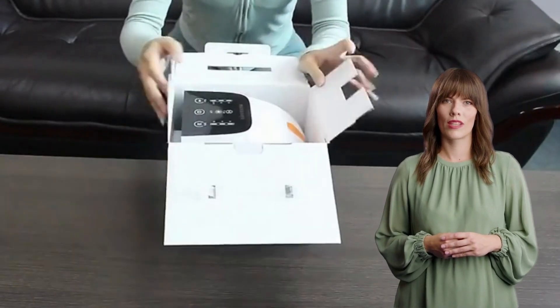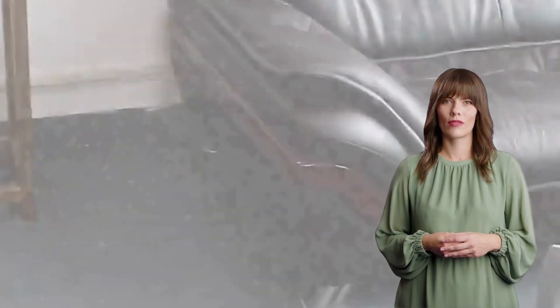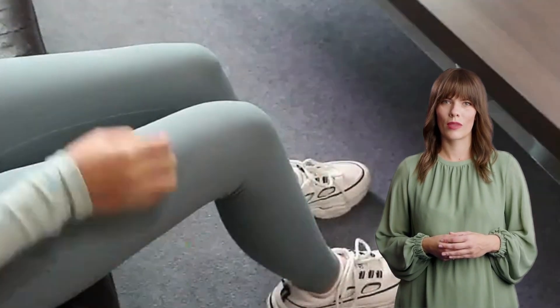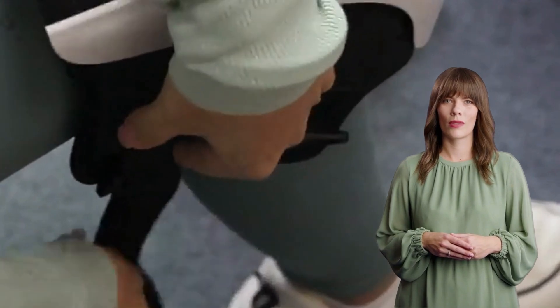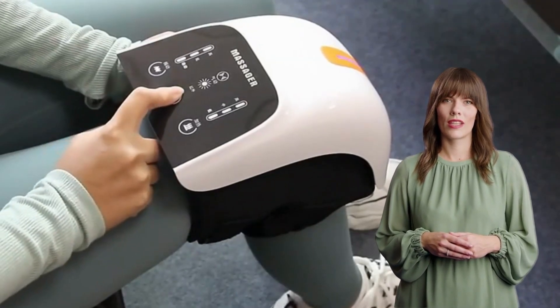Hello everyone, welcome back to our channel. Today we're doing something exciting — we're reviewing a product that has the potential to revolutionize your approach to knee pain management. I'm talking about the Kinex Nisa, a new knee massager launched in 2023. Let's dive right in.